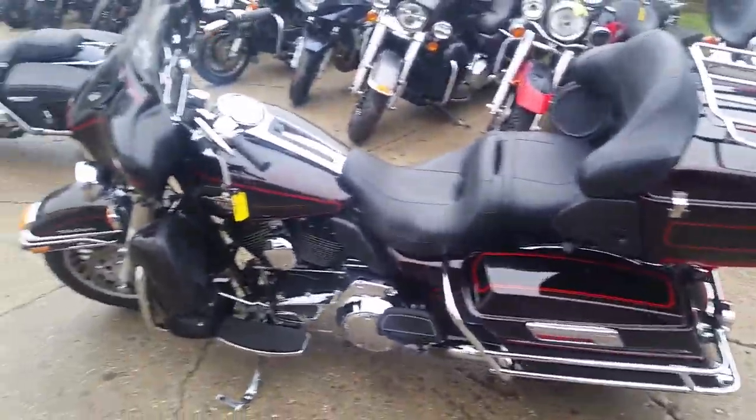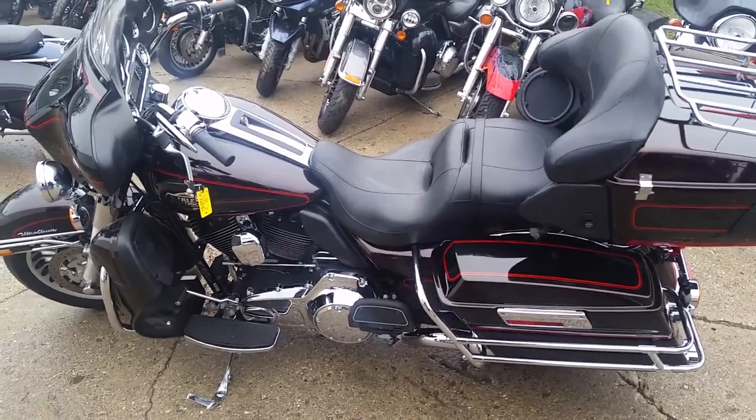You can't beat it. Guaranteed financing on all of our Harleys — it's ApprovalPowersports.com.